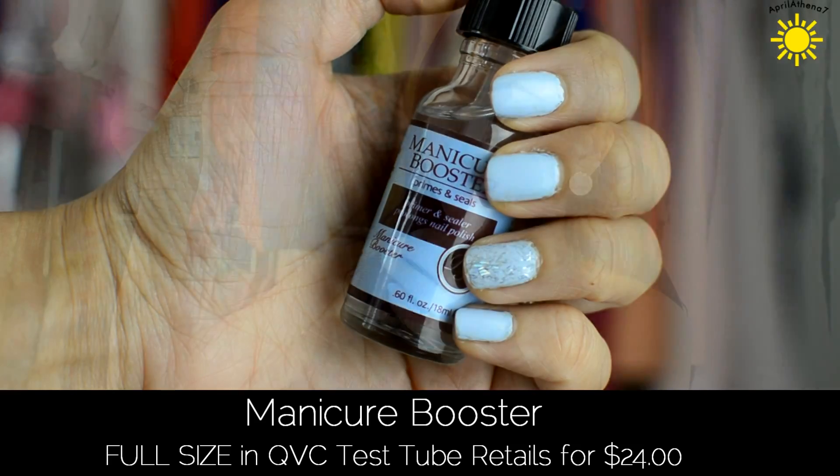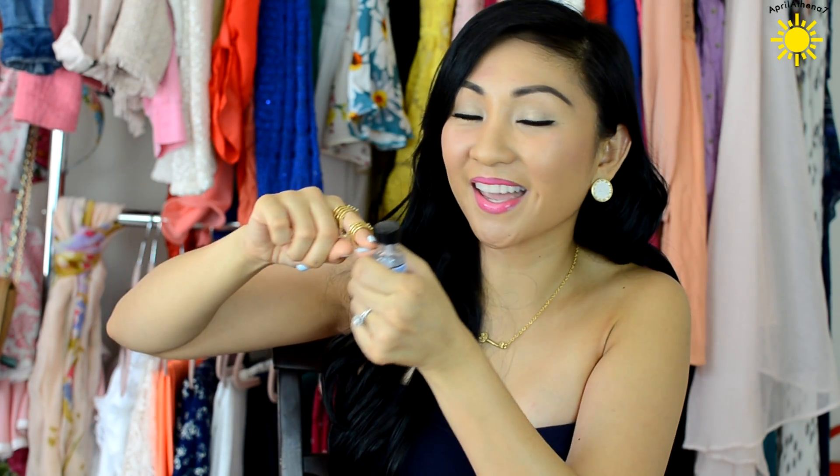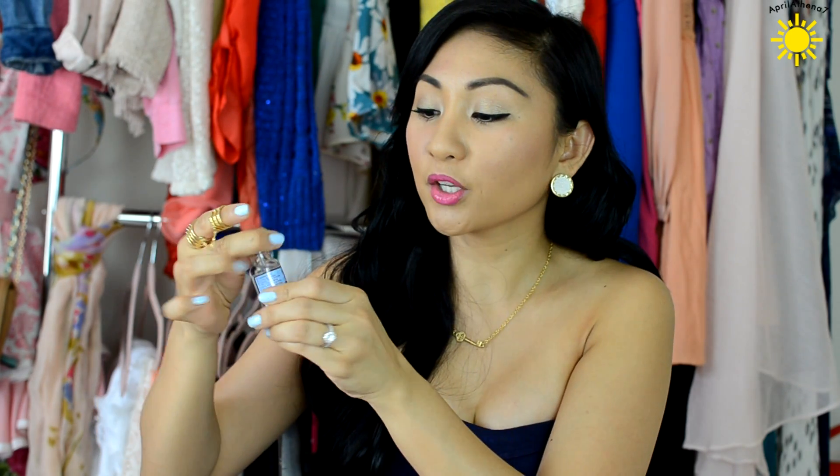The next thing in this test tube is a Manicure Booster — it primes and seals your nails. This is so funny: the moment I got the package I opened it up, and even though I already had nail polish on, I went ahead and painted my nails with this. It makes your nails rock hard and really shiny — it makes your nails feel really strong. I checked the retail price and this is actually full size, over $20. So this is a real deal.